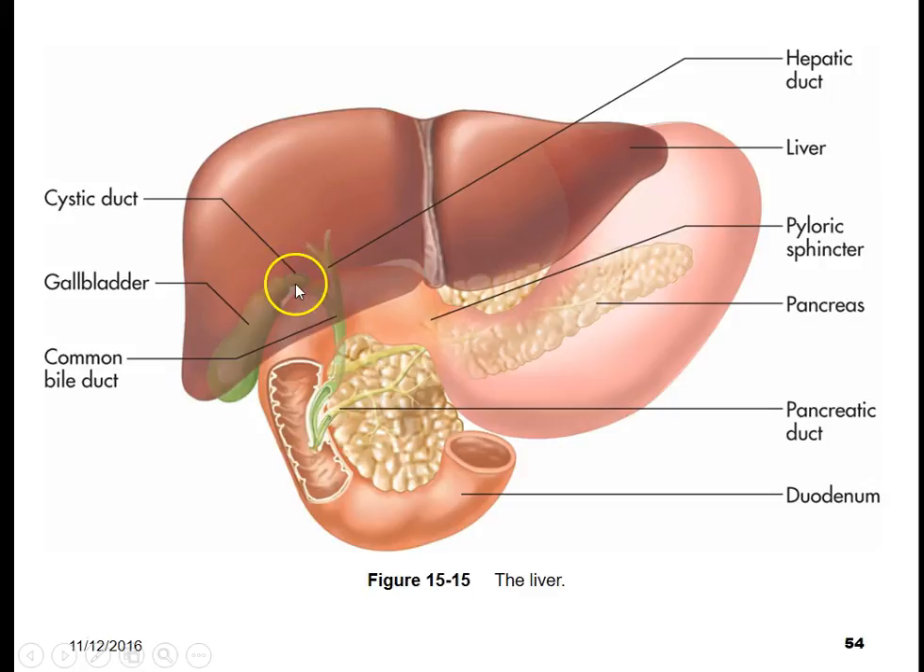Here we have the hepatic duct. Bile will come through the hepatic duct, then travel up through the cystic duct and be stored in the gallbladder. When we eat foods that have fats needing special breakdown chemicals, bile is released from the gallbladder and travels back through the cystic duct into the common bile duct — so named because it has two ducts off of it — and travels down into the duodenum.